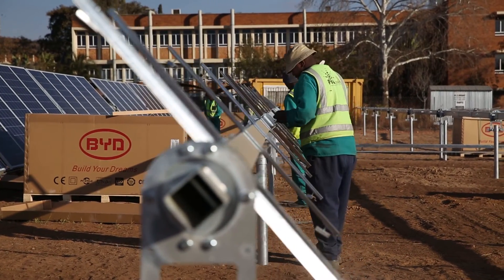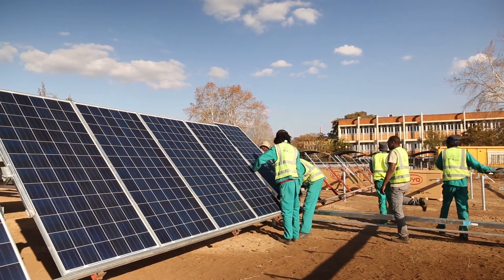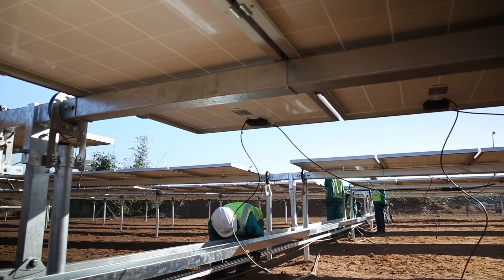We are also developing a training program — not only for this PV plant, but for all PV plants we are installing on the campus — where we will train engineers and technicians in the design, installation and operations of solar plants.